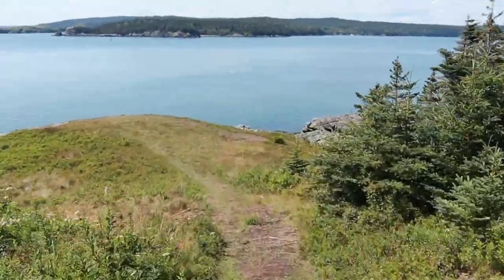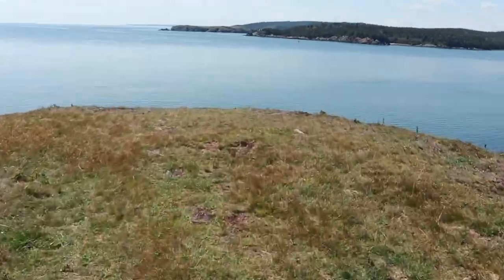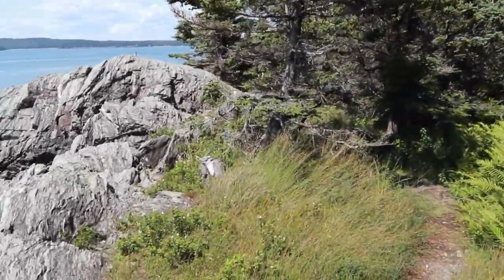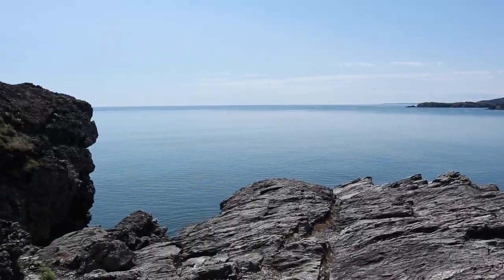Oh my god, look at this view. Wow. This has been such a good day. I'm so glad that I came here and explored around and took the time to explore. There's just absolutely stunning views. So Black Beach and surrounding area, I can cross that one off my list.